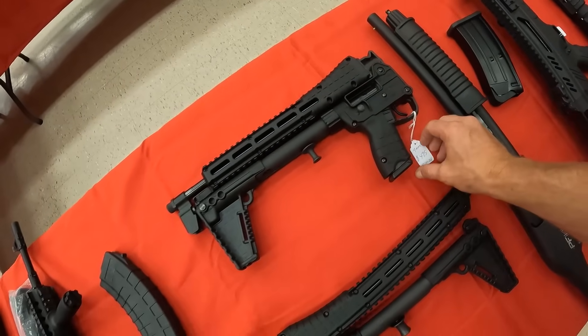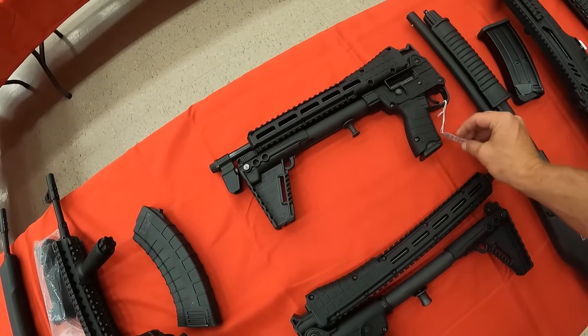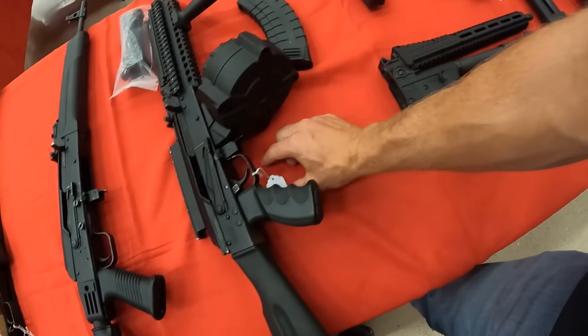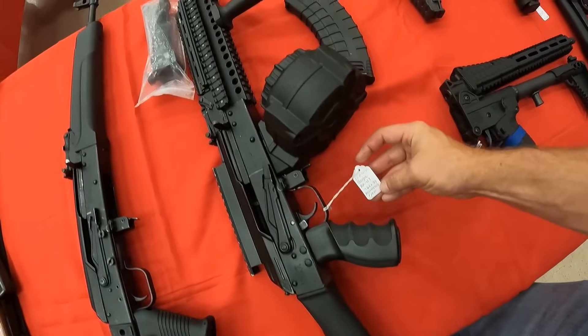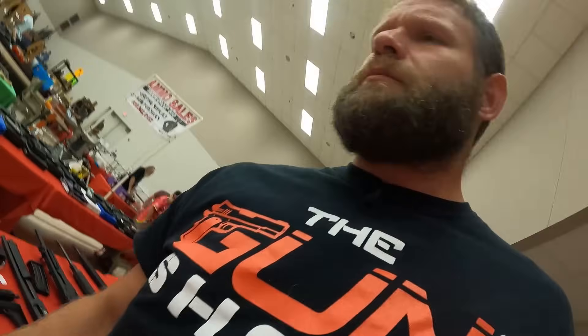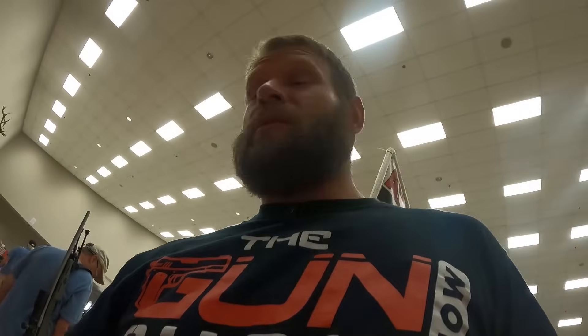We've got a 9mm Kel-Tec Sub-2000 running $495 on that one. I can't see the price on this other Sub-2000 — I'm guessing about the same. We got the Saiga AK-47 with drum, $1,900. Awesome.